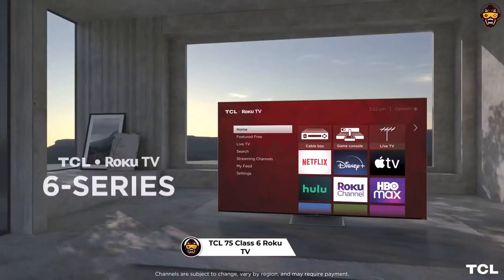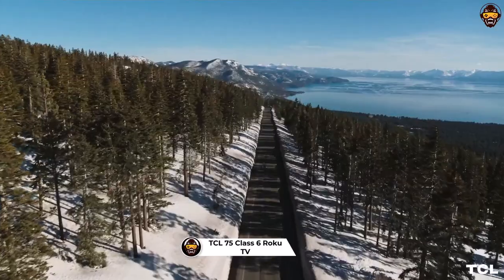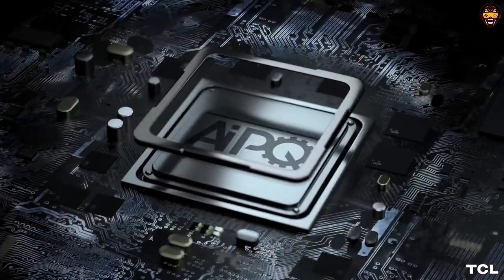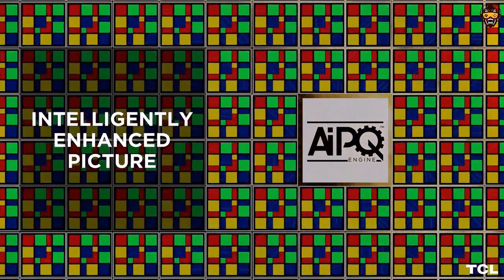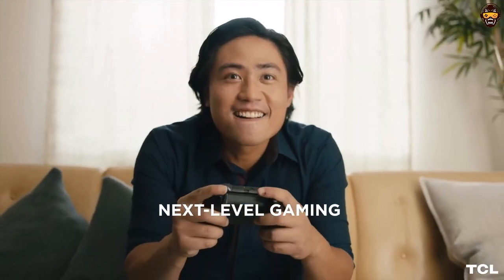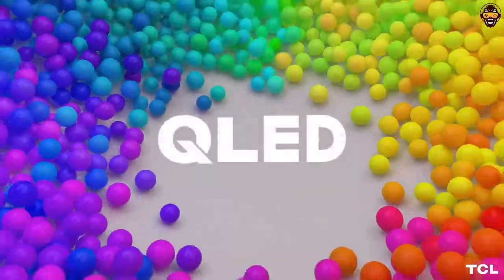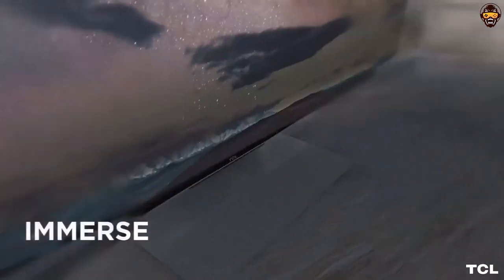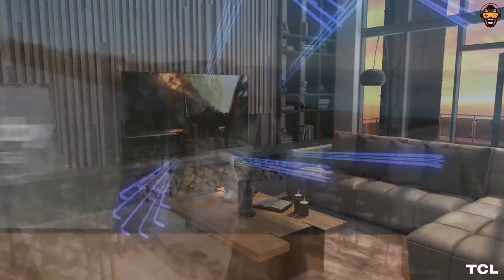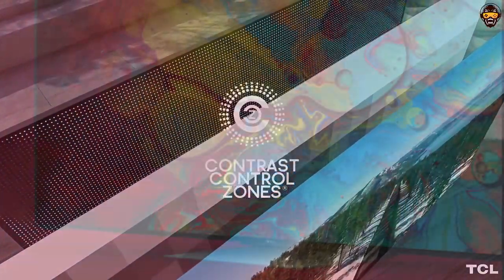Number 2: TCL 75-Inch Class 6 Series 4K Smart Roku TV. The TCL 75-inch 6 Series 4K Mini LED UHD QLED Dolby Vision IQ and Atmos, 144Hz VRR, AMD FreeSync Premium Pro, Smart Roku TV (75R655, 2022 model) is a true powerhouse of performance and technology. It produces incredibly lifelike images with its Quantum Dot technology, delivering more than a billion colors with greater accuracy and wider color volume. The Mini LED backlight ensures unparalleled contrast and brightness for amazing viewing in any environment. Its HDR support includes Dolby Vision, HDR10+, and HLG for truly cinematic picture quality with incredible detail and depth. The 360 local dimming zones provide optimized contrast for maximum detail, depth, and dimension.